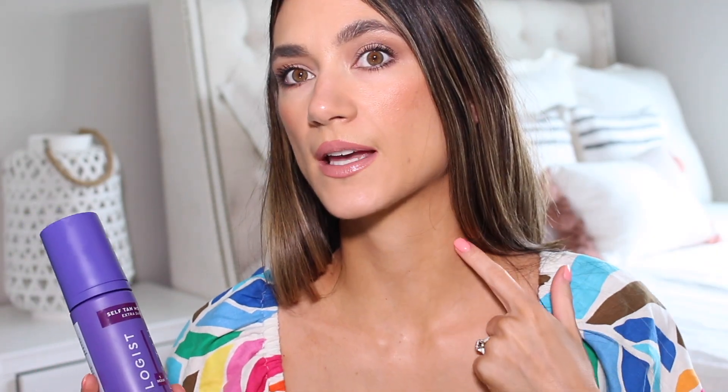This is the Tanologist Extra Dark. This is very comparable to Loving Tan in the shade Dark. I would say Loving Tan Platinum is more like the Coco and Eve Ultra Dark. This is what I have on right now. I put this on on Monday and it's now Friday, so this isn't even like a freshly applied tan and it still looks really nice, really natural, and it fades really well. It's starting to kind of fade right here, but it fades really gracefully.